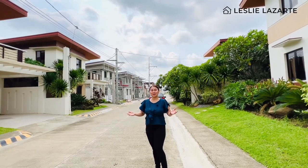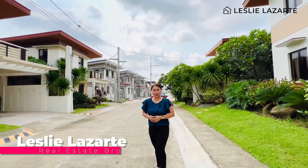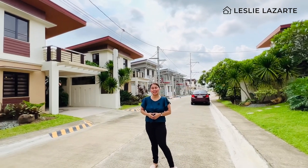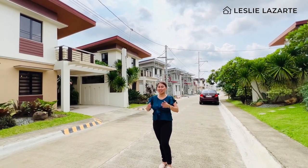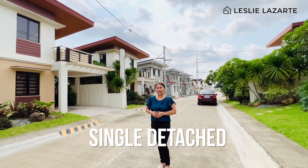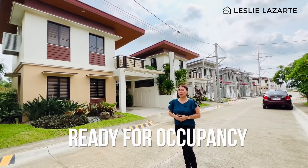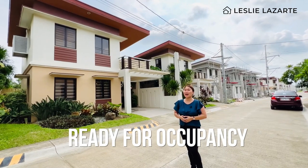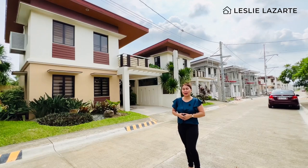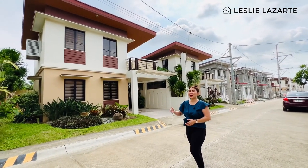Hello mga kabahay! Welcome back to my YouTube channel. This is me again, Leslie Lazarte, your friendly real estate broker. Last time we did a house tour of one of the biggest single detached houses here in Edesia das Marinas. And for today, I will give you another single detached house here in Edesia das Marinas. Ladies and gentlemen, welcome to the Gaia House Model.